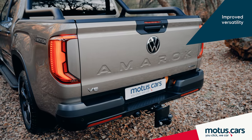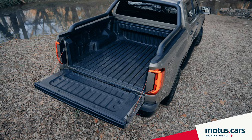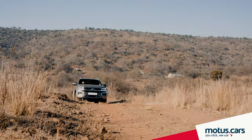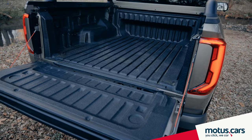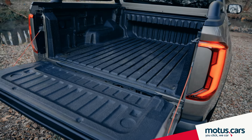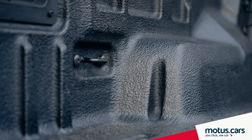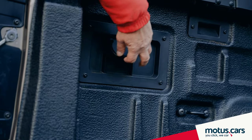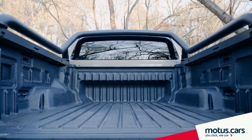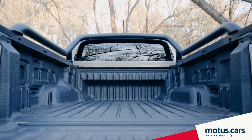Thanks to a payload of up to 1.19 tons, a 3.5-ton tow capacity, and a well-thought-out cargo box, the Amarok can master every conceivable work and leisure task. The Pan-Americana's cargo box also features a protective plastic bin liner with various hooks for securing cargo, as well as black rollover bars and a 12-volt socket. The cargo bed between the wheel arches now offers enough room for a Euro-pallet.